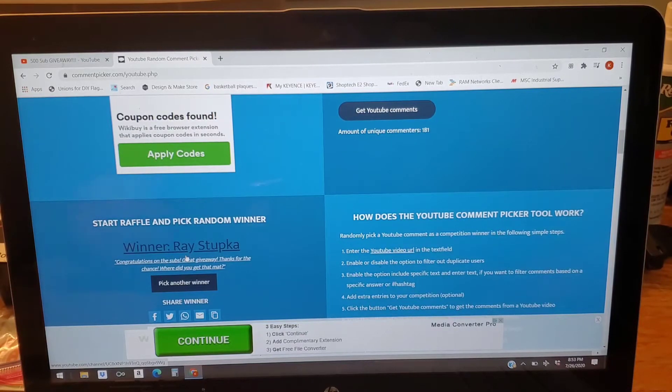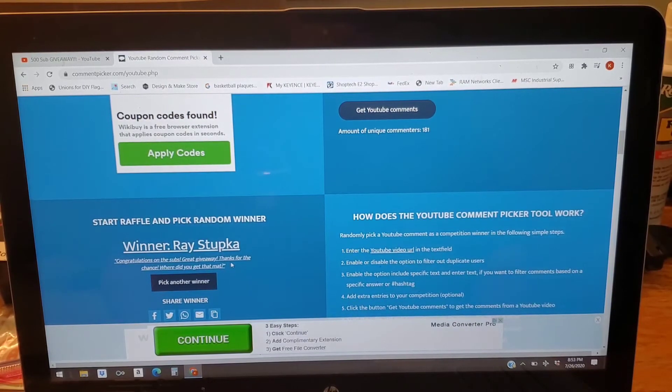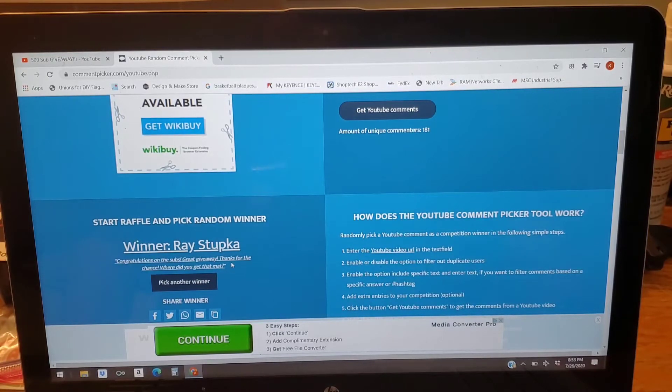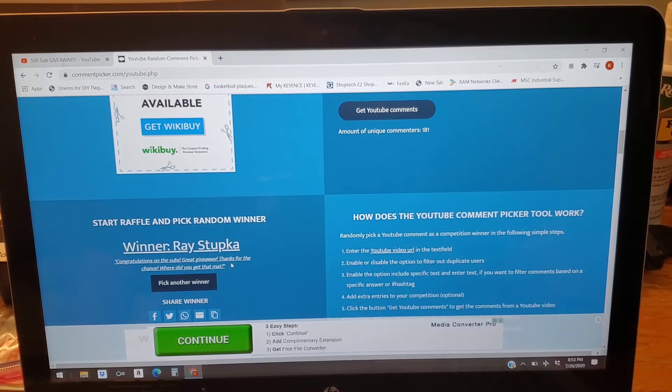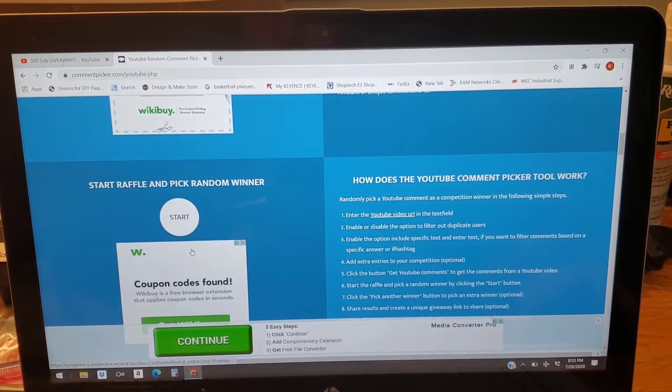Ray Stupka — congratulations! The comment was: 'Awesome, congrats on the subs, great giveaway, thanks for the chance — where did you get that mat?' I remember that comment. The mat I usually use has half the Gaston flag and half the American flag; I responded and let him know I got it on Amazon. So Ray, you are the first winner and you get to pick which prize package you want. You can contact me at DTOMknivesandgear@yahoo.com or find me at DTOM Knives and Gear on Instagram.